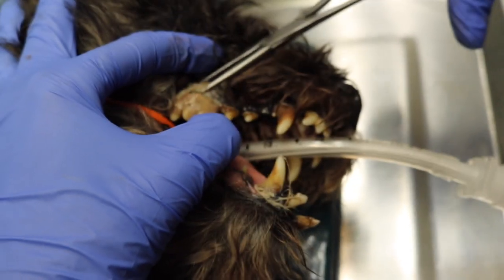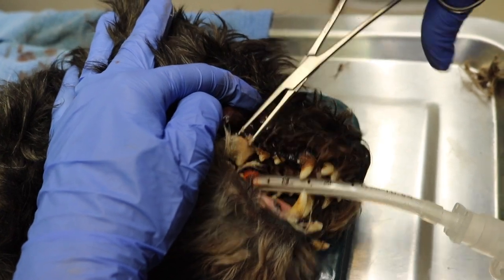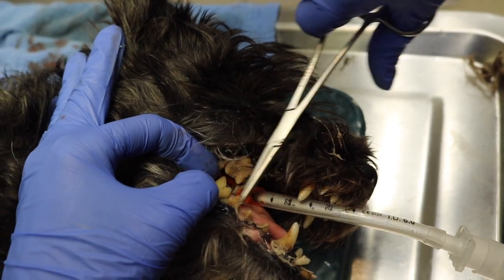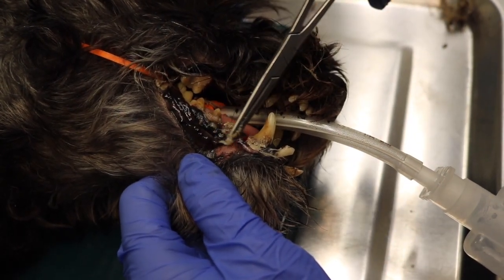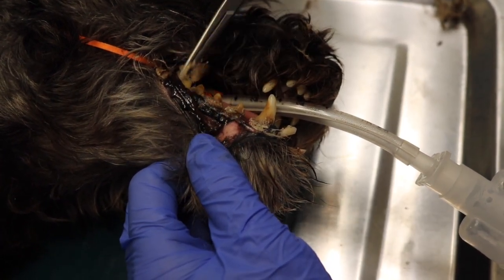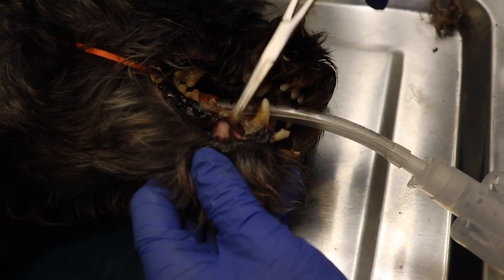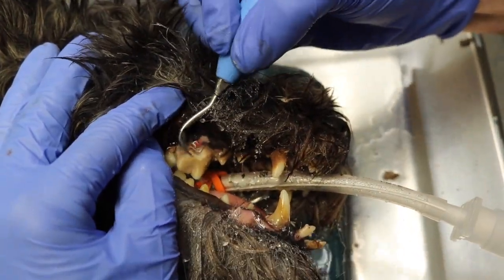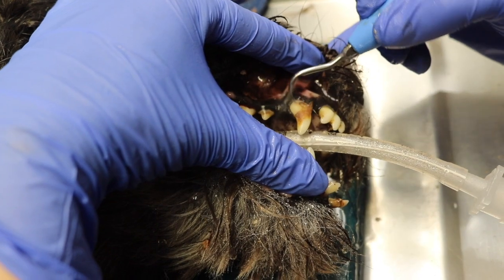I don't know what it was with this day with all of these dogs having hair underneath their teeth, but this is the other dog that we had for a dental cleaning today. He also hadn't been to the vet in years. He had so many tooth root abscesses, pus, and infection that he had to have multiple teeth extracted. For those of you unfamiliar with periodontal disease, I have videos linked down below that go into more depth on how this happens.